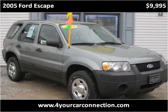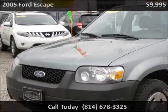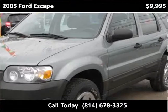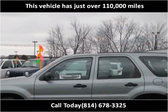This 2005 Ford Escape is available from For Your Car Connection. This vehicle has just over 110,000 miles.